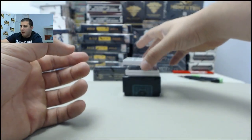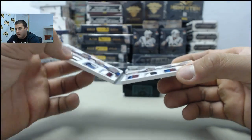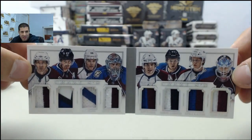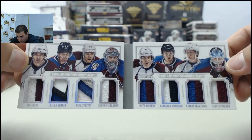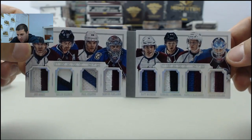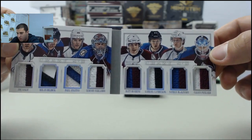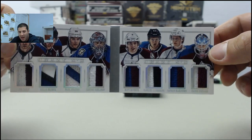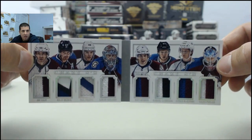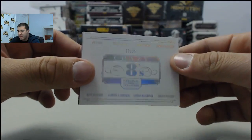Next up, we have a Crazy 8's booklet, all going to the Colorado Avalanche. Solid pull there. Looks to be a couple patches in there: Joe Sakic, Milan Hejduk, Paul Stastny, Semyon Varlamov, Matt Duchene, Gabriel Landeskog, Nathan MacKinnon, and Calvin Pickard. Sick, sick booklet. Awesome pull for the Avalanche there.